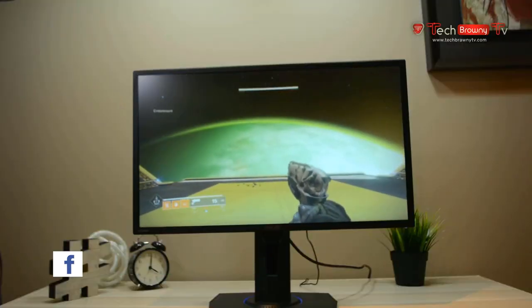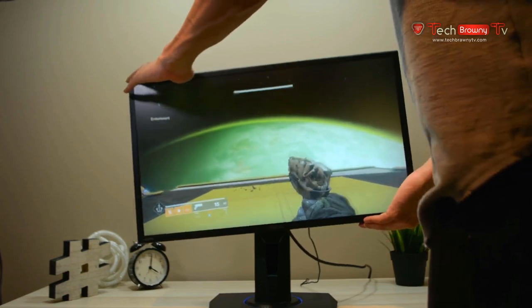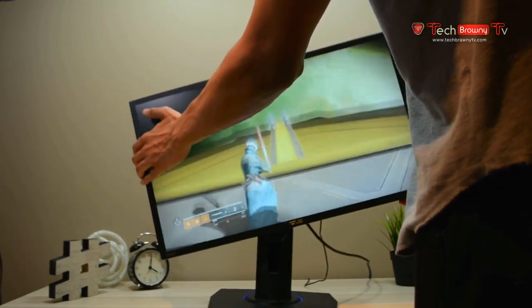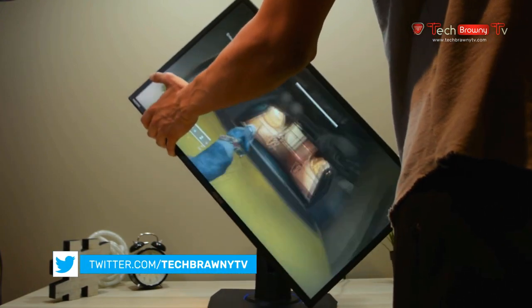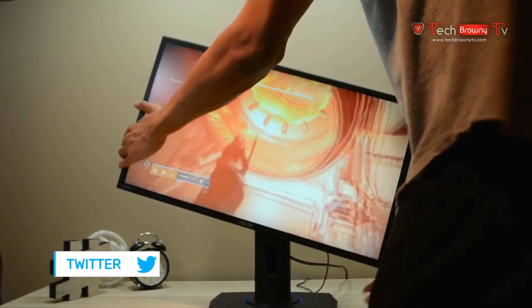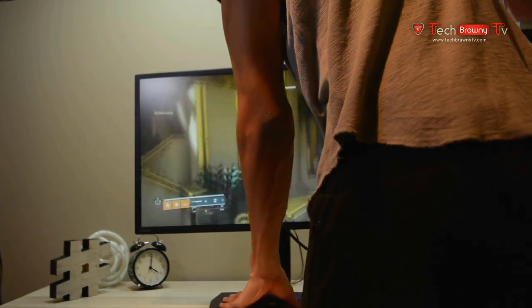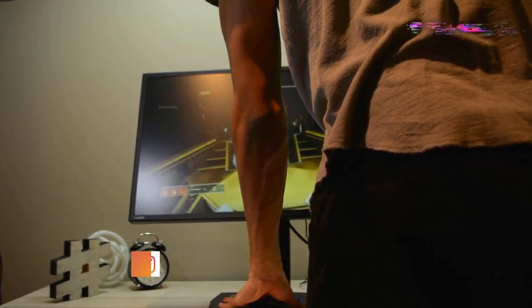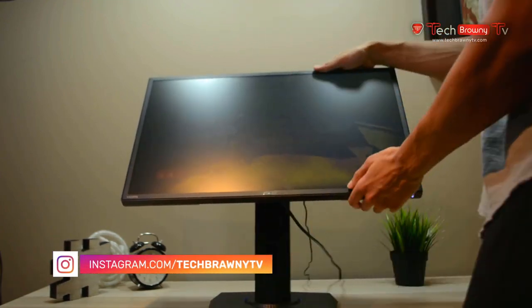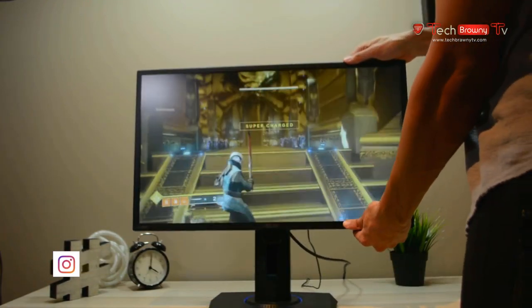The Asus VG245H gaming monitor's stand features a versatile, ergonomic design which can be easily tailored to suit just about anyone's specific viewing needs. The stand can pivot, tilt, and swivel, and is height adjustable. With the varying combinations this versatility provides, most folks will be able to get just the right fit they need. Additionally, you can mount it on the wall as well, for a more casual, TV-like experience.